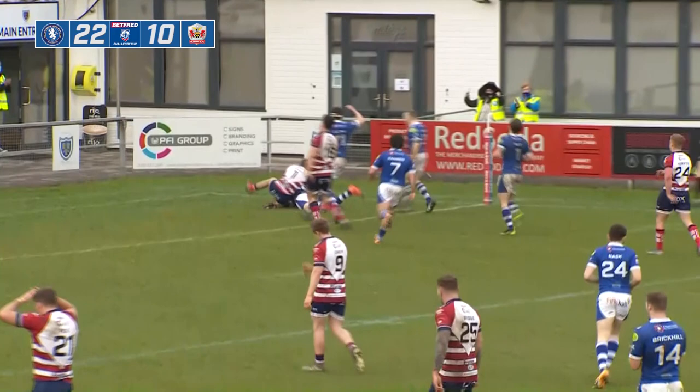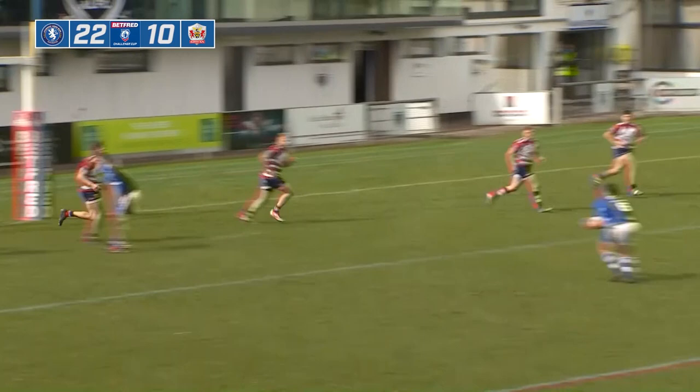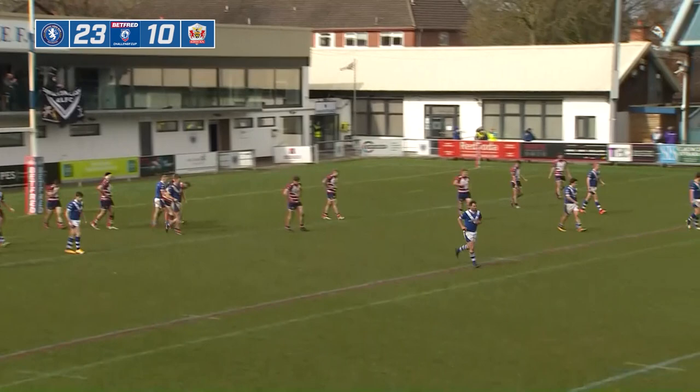Nash comes away to Richard, who will drop the goal. And it just stretches it out to a three-score lead — and that might just be the moment where Swinton booked their spot in the third round.